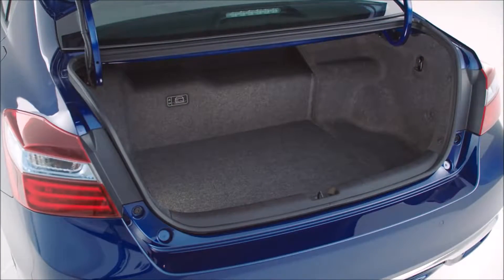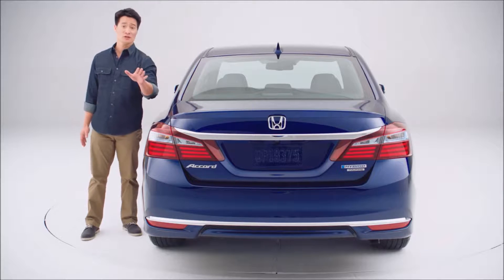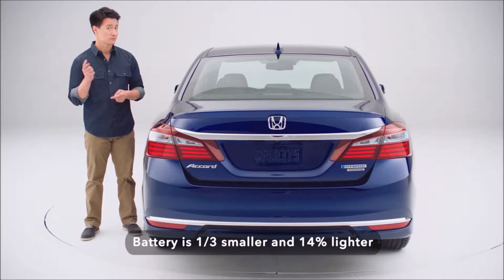When you pop the trunk, you'll discover a useful increase in trunk space. The floor is more than three inches deeper, so now you can fit another full bag of groceries. It's due to an all-new lithium-ion battery pack behind the rear seat that maintains the same energy capacity but is smaller by one-third than the previous generation, all weighing 14% less. Genius.